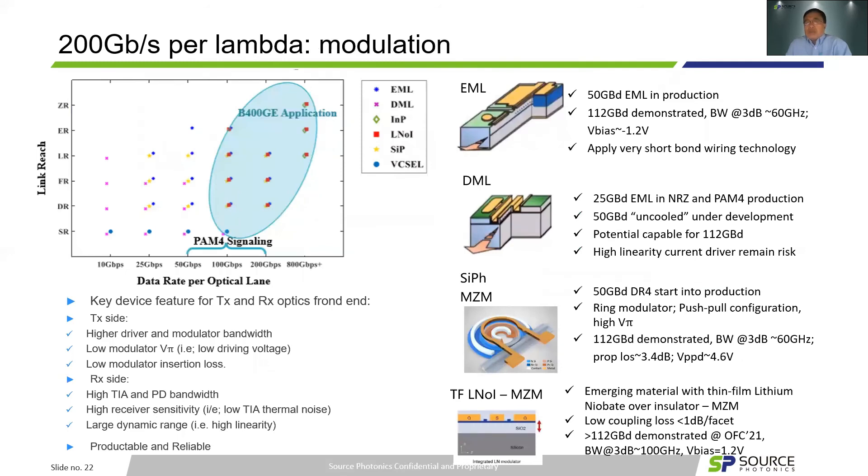The first critical part for 200G per lambda is laser modulation. OFC provided a very nice workshop on state-of-the-art laser structures and characteristics. To achieve 200G per lambda, we have several choices: EML, DML, Indium Phosphide Mach-Zehnder, Silicon Photonics Mach-Zehnder, and recently thin-film lithium niobate. Indium Phosphide Mach-Zehnder is primarily popular for coherent IQ modulators. Indium Phosphide has replaced bulk lithium niobate for IQ modulators in coherent for higher performance long-haul transmissions, with reports of over 192Gbaud, but at much higher cost — unless DML and EML can finish the job.